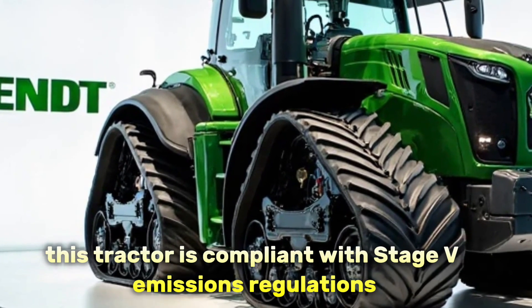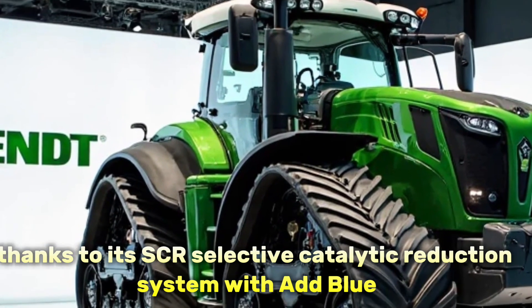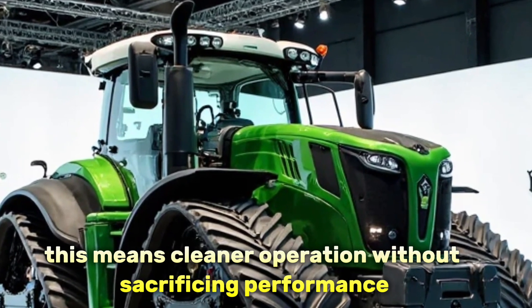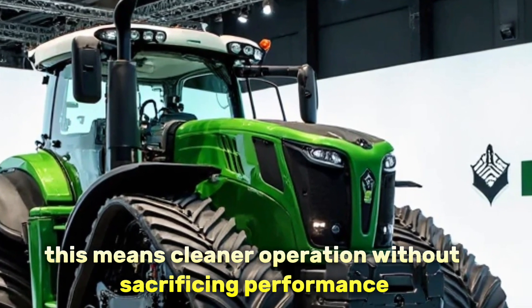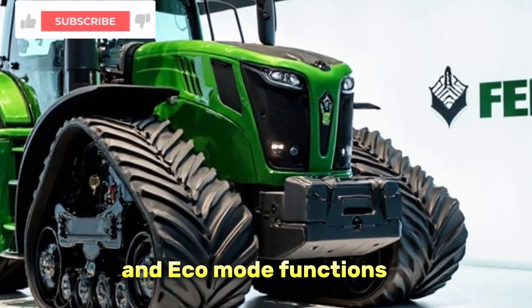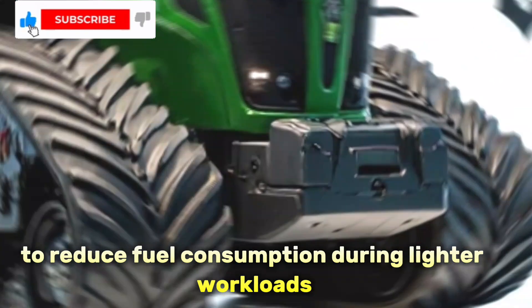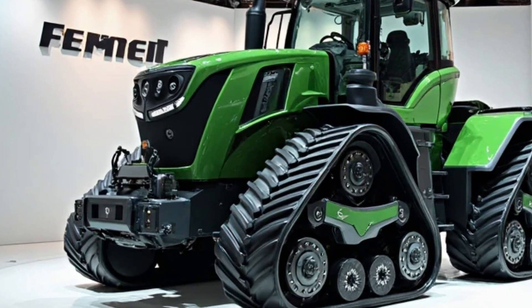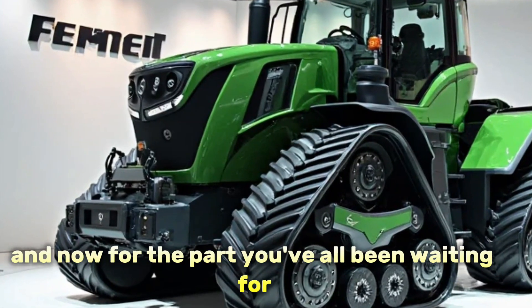When it comes to the environmental side of things, this tractor is compliant with Stage V emissions regulations, thanks to its SCR — Selective Catalytic Reduction — system with AdBlue. This means cleaner operation without sacrificing performance. It also features auto idle and Eco Mode functions to reduce fuel consumption during lighter workloads, helping save money and reduce emissions at the same time.